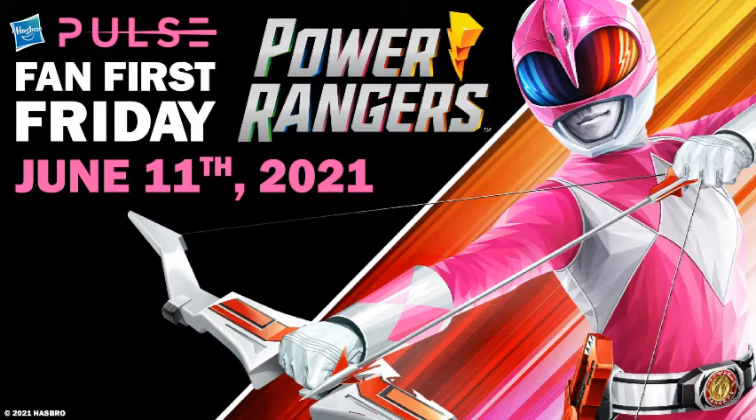Another thing they showcased — which a lot of people guessed — was the MNPR Pink Ranger helmet. I'm super excited about that. I'm tempted to buy it because I want to get more props. It's pretty cool and show-accurate — it even has the buckles on the side like you see in the show.